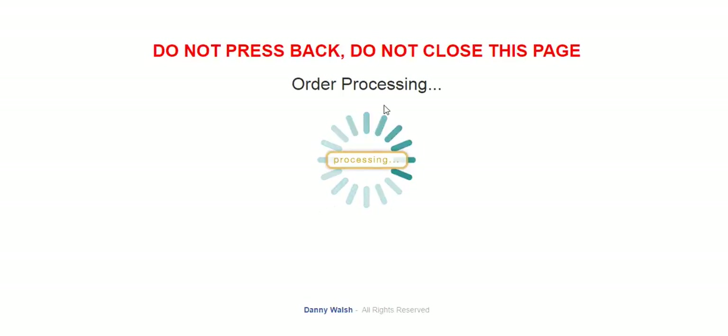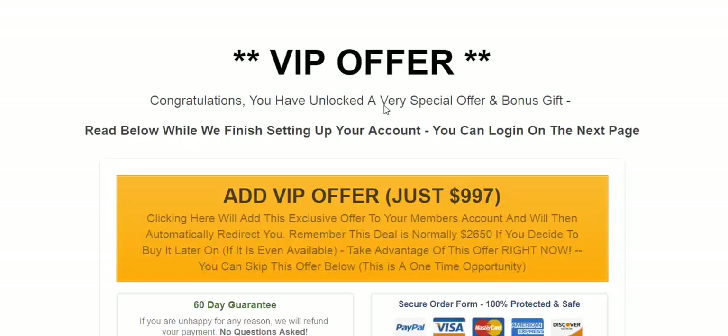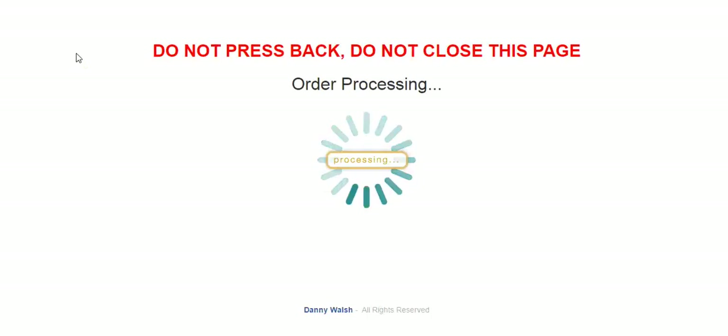What naturally comes after an order submit button and before an order confirmation page? And that would be a one-time offer. So using the hidden timer, we are able to make a hidden one-time offer appear after the person is convinced that they have completed the upsells and they're now going to get access to the product.